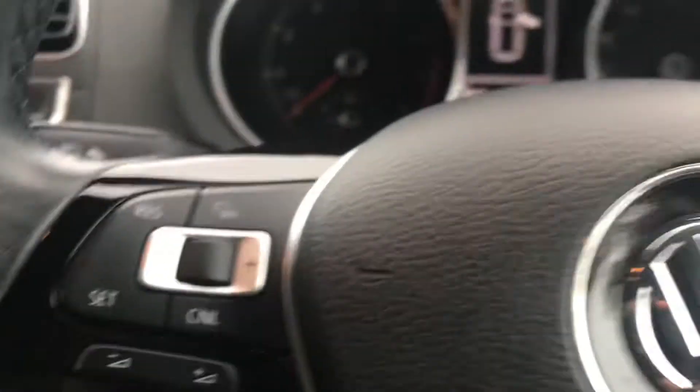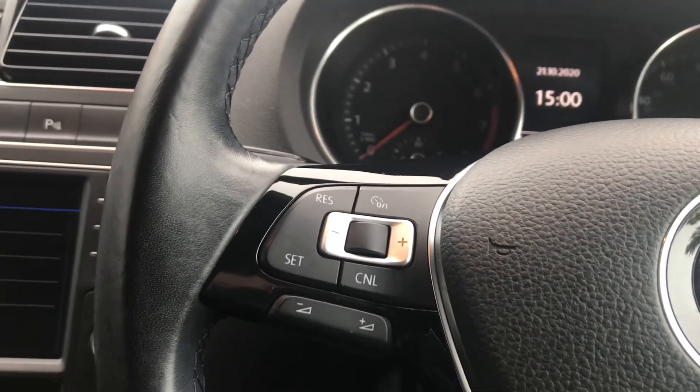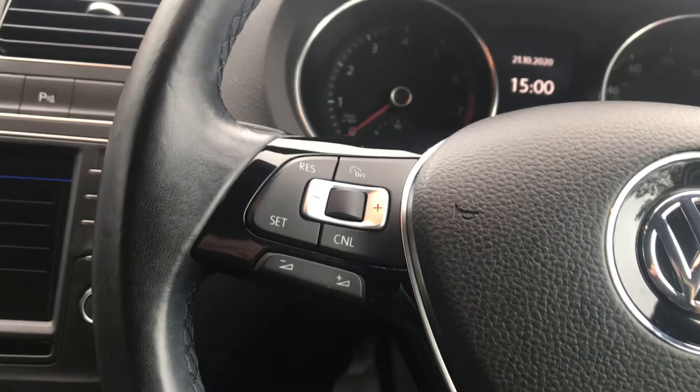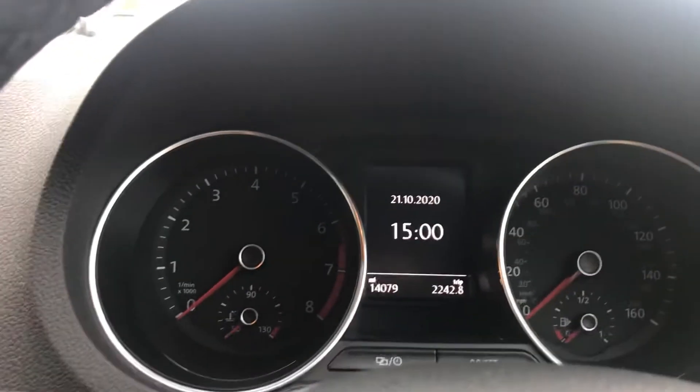Getting into the front seat now. As you can see, the steering wheel comes with multi-function computer and stereo options. You've also got a trip computer here.